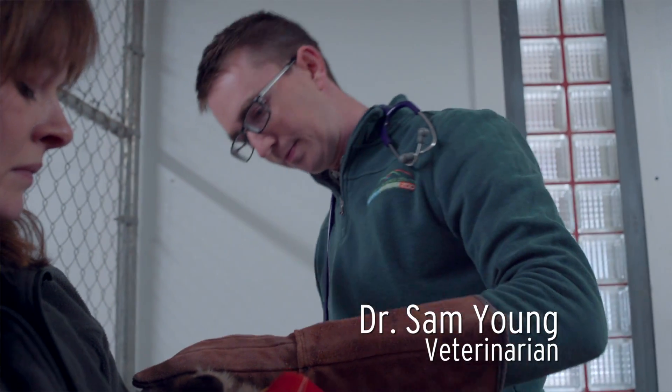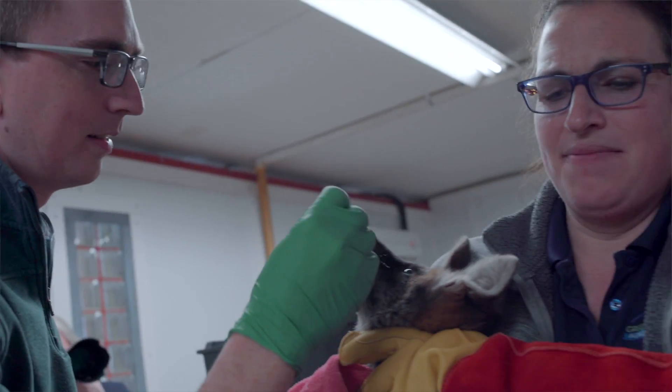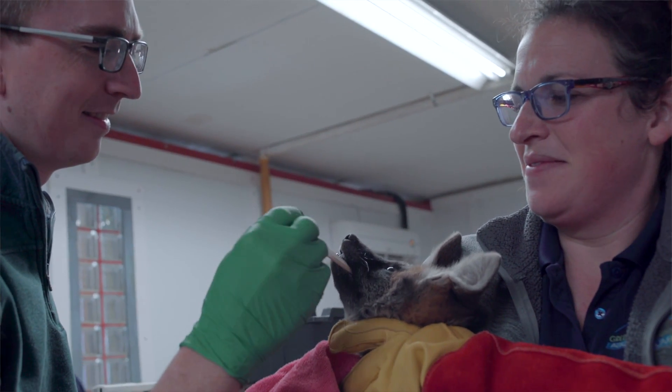We have Dr. Sam, our vet, and then we have our vet tech Sam Beasley. They did a physical check on our puppies — they checked to make sure that their teeth are developing, their eyes look good, their ears are clear, and that they're basically on track for growth rates.